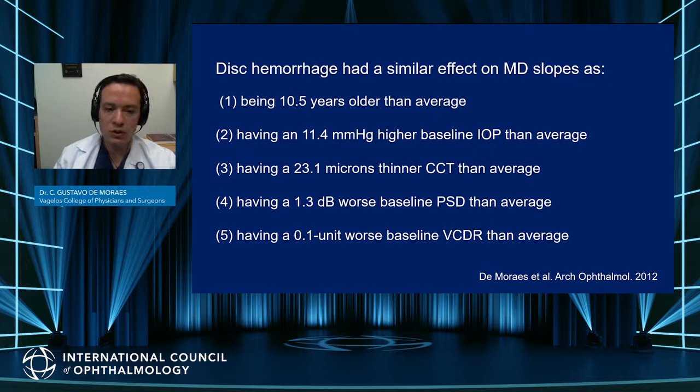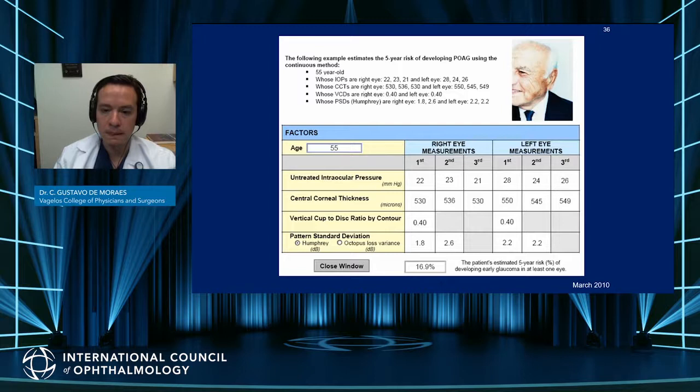The presence of disc hemorrhage in OHTS was as important as being 10 years older on average, having a pressure 11 mmHg above the baseline average, or having a thinner cornea by 23 microns, or worse PSD, or a larger cup-to-disc ratio, which also heightens the importance of this risk factor.